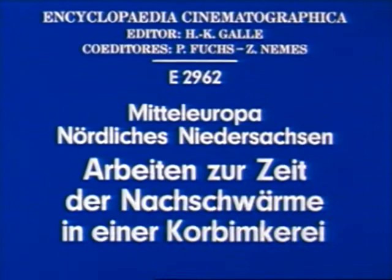Central Europe, northern Lower Saxony: work in a heather skep apiary during the karst swarming period.